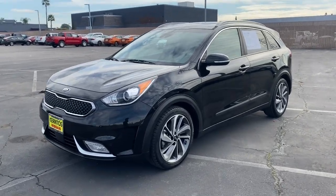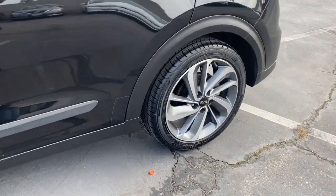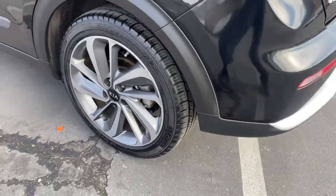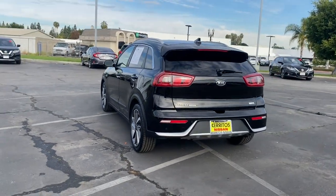You just found the 2017 Kia Niro. With less than 60,000 miles on the odometer, this vehicle stands out from the rest. From daily drives to epic road trips, this Niro has you covered.